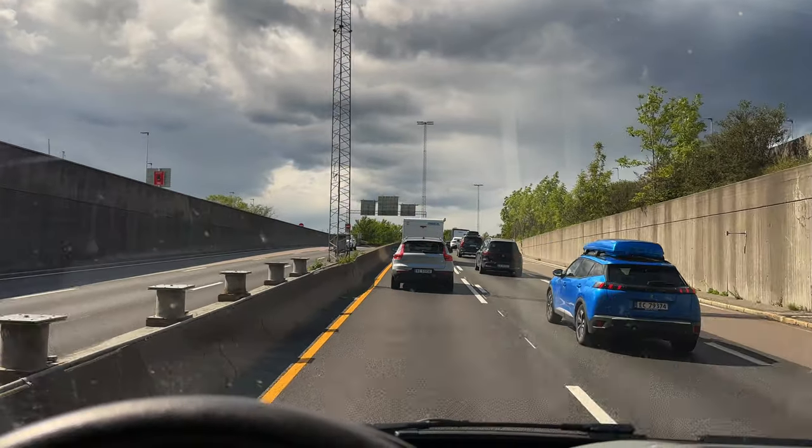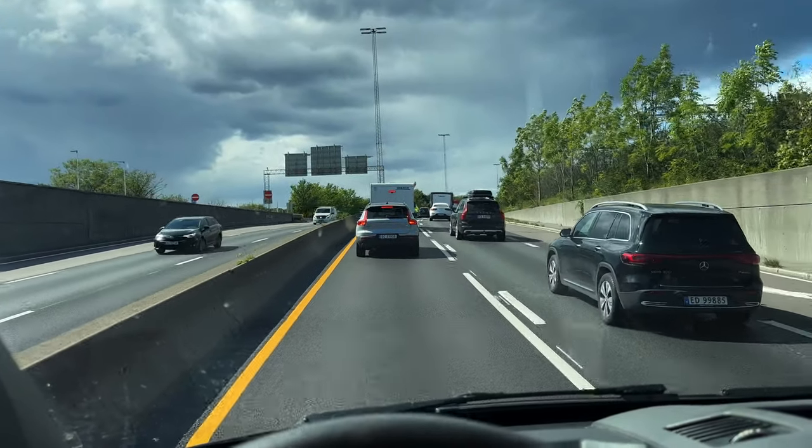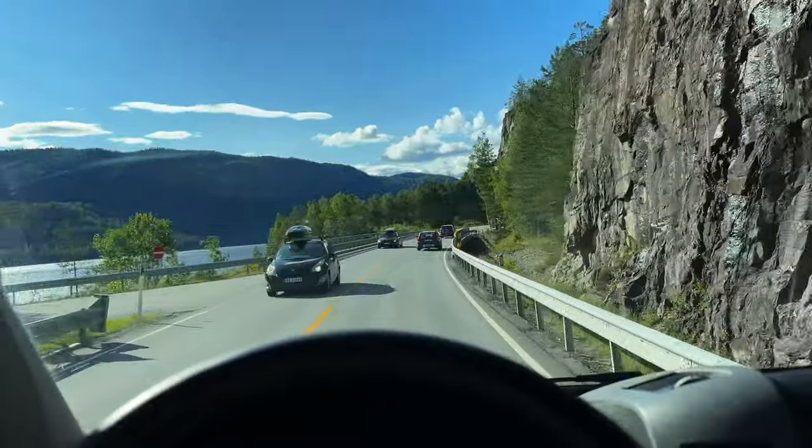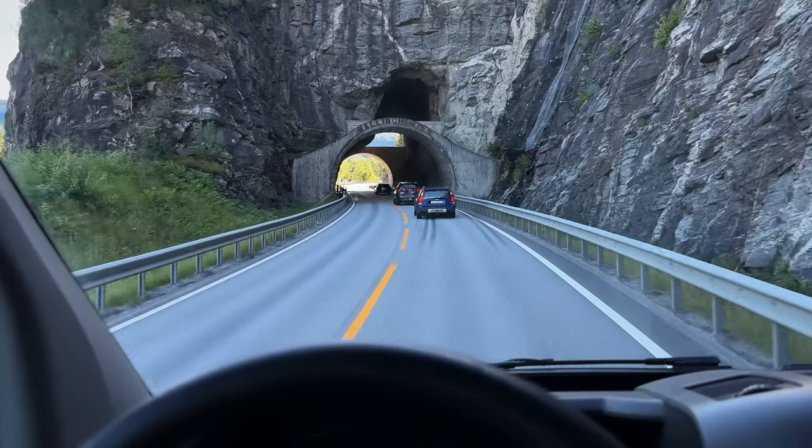Forgot to mention the traffic jams — traffic in Oslo. But it's only a six-minute delay according to Google. I stopped at a gas station to refuel and continue my road to Bergen. I think I have about 350 kilometers left.